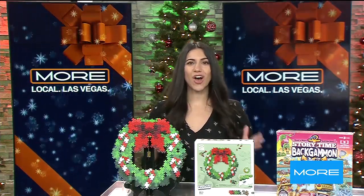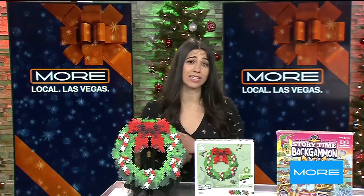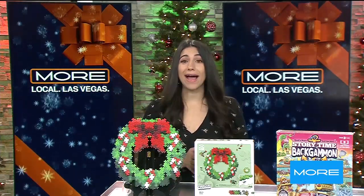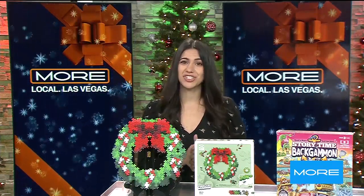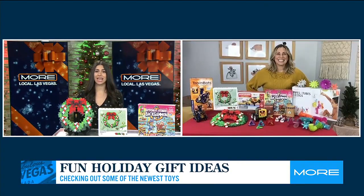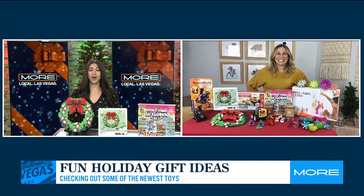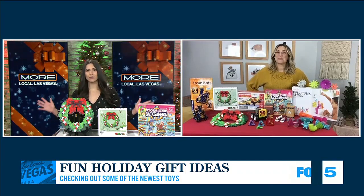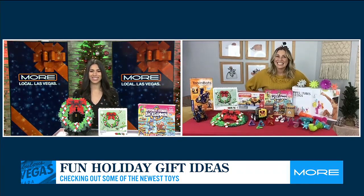Now that Thanksgiving is over, we can fully focus on the holidays. But as you get your holiday shopping done, you may be wondering how to balance great toys for the kids while keeping your budget in check. Lifestyle and parenting expert Amanda Mushrow joins us now with gift ideas all under $50. This is the toy list we've been waiting for. Thank you so much for joining us. How are you?